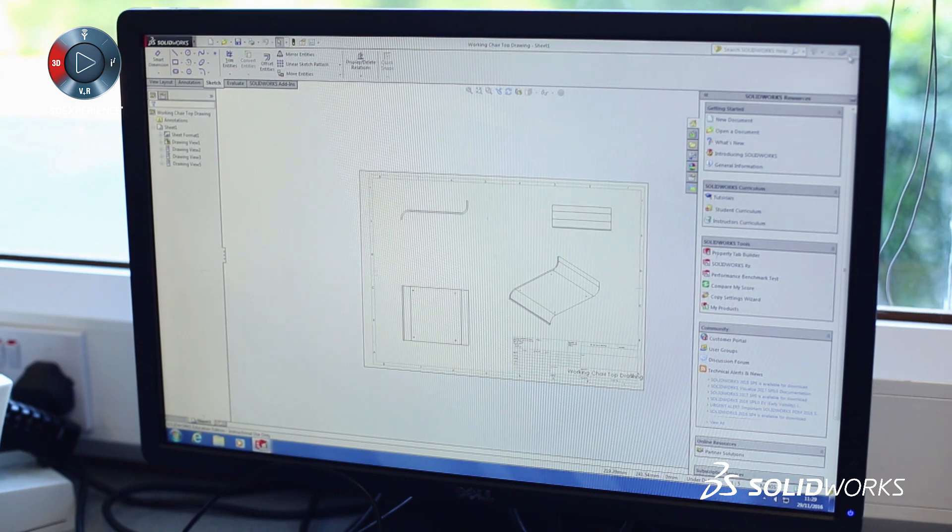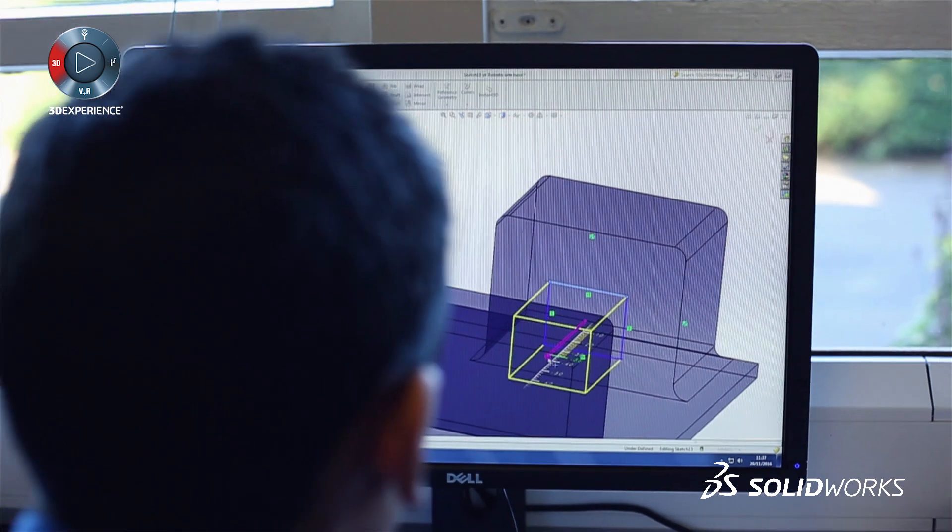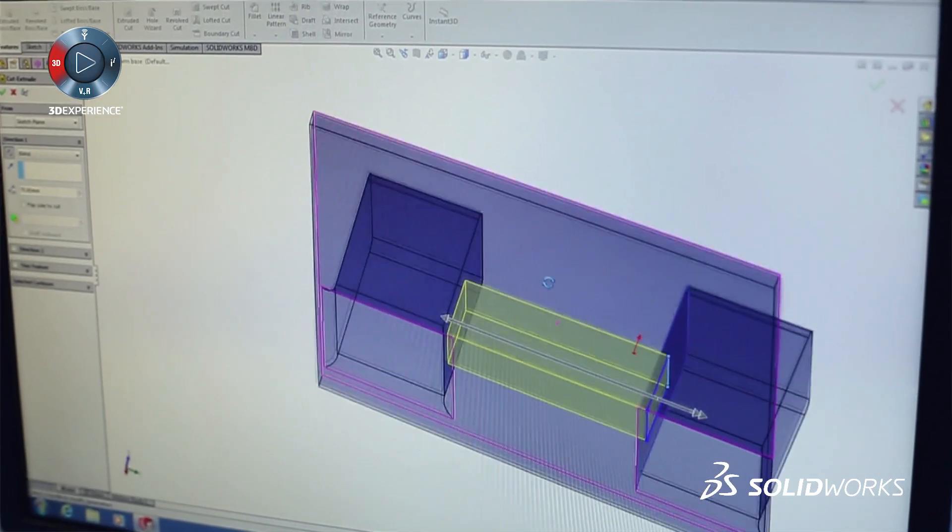Not only do they build on the skills that we've taught them, but I know that there's a wealth of tutorials online, and I know mySolidWorks has some excellent tutorials that the students can pick up and run with.